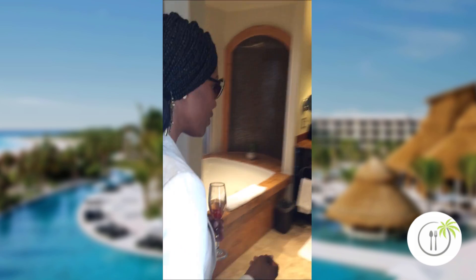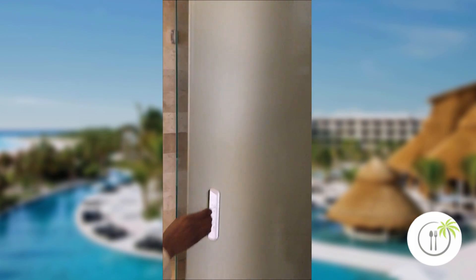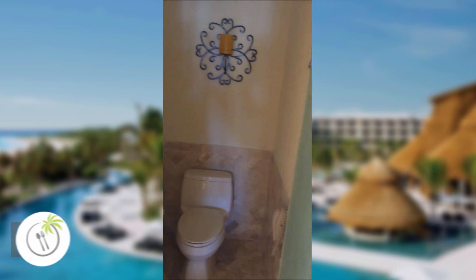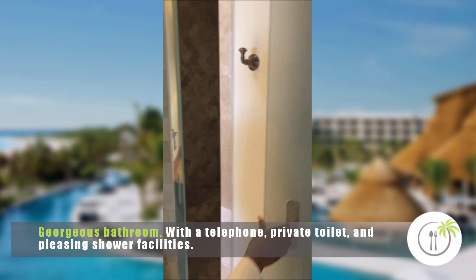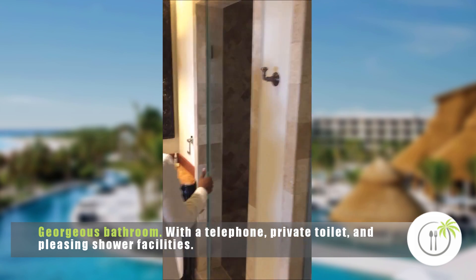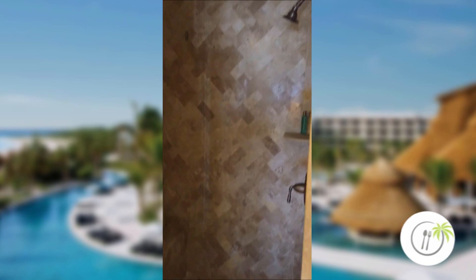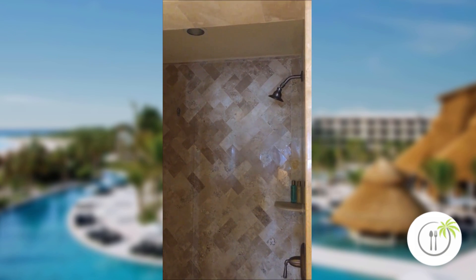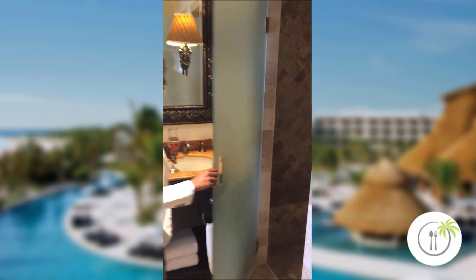I was blown away by this. Inside the bathroom you have your toilet with a nice phone — you can call your friends at home and tell them all the things that you're doing. And you have your shower in the next area. This is really nice because a lot of bathrooms in Mexico don't have this privacy. It's nice to have this privacy here with a nice bench, and it comes with complimentary soap, shampoo, and conditioner.